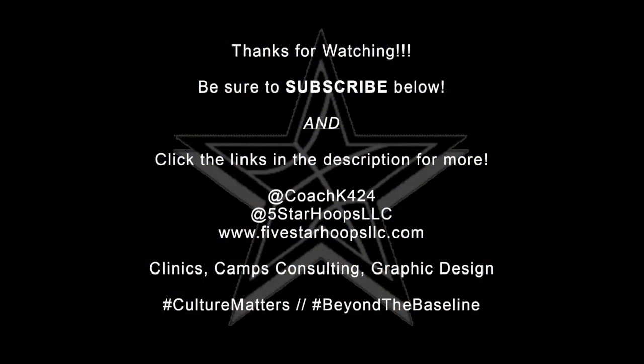Thanks again for watching. Be sure to subscribe below. Click the links in the description box for more to see what we're doing at Five Star Hoops. Also, be sure to check out the link for the first half video on drop coverage in this game, and be on the lookout for some offensive adjustments to drop coverage that we'll be breaking down a little bit later. Until next time, take care.